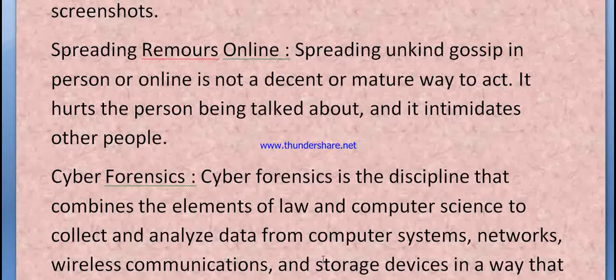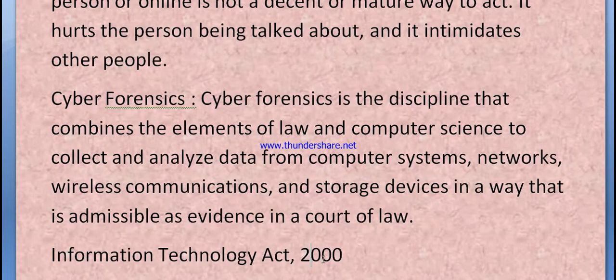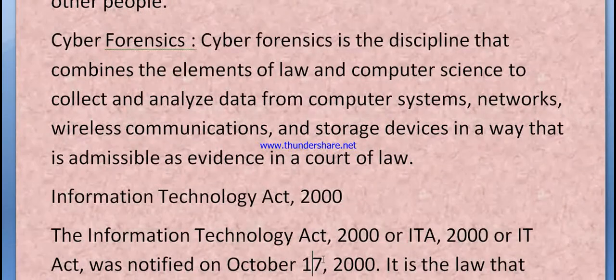Cyber forensics is the discipline that combines the elements of law and computer science to collect and analyze data from computer systems, networks, wireless communications, and storage devices in a way that is admissible as evidence in a court of law.